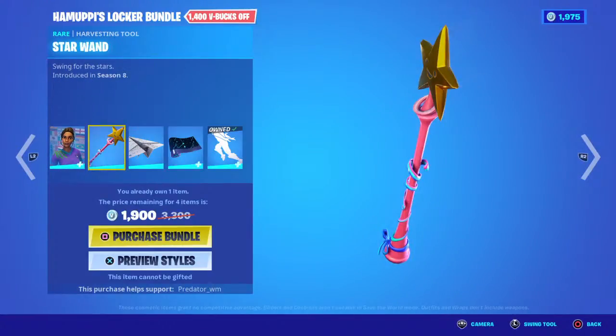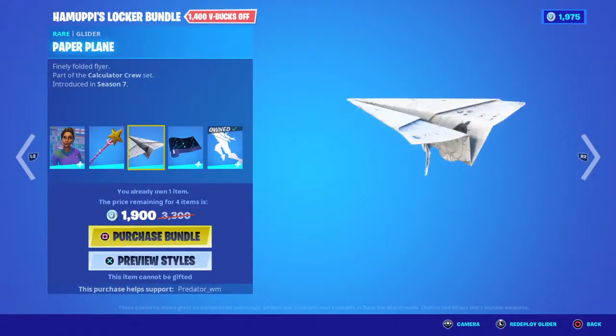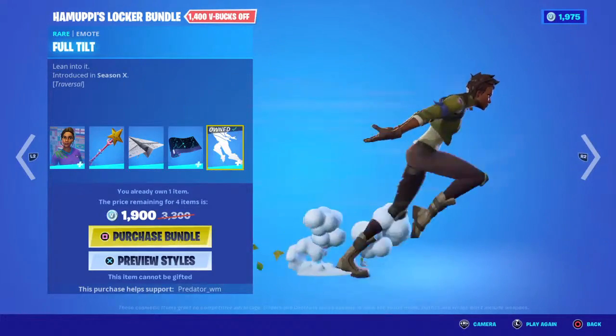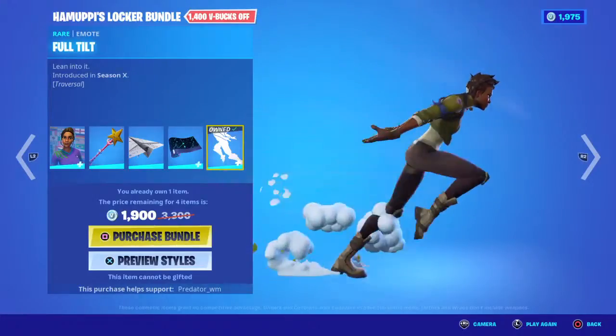Let's check it out from the top. Looks like we have a soccer skin here with a nice thick pickaxe, a glider, a wrap, and the emote. You can get the whole bundle for 3,300 V-Bucks.